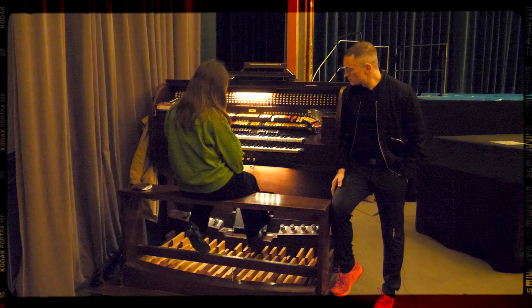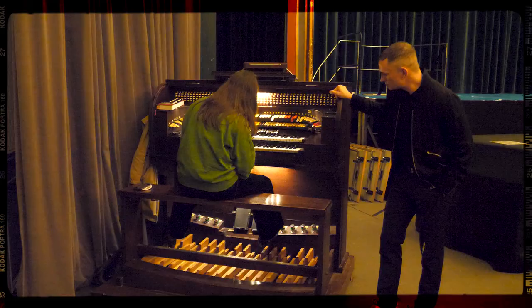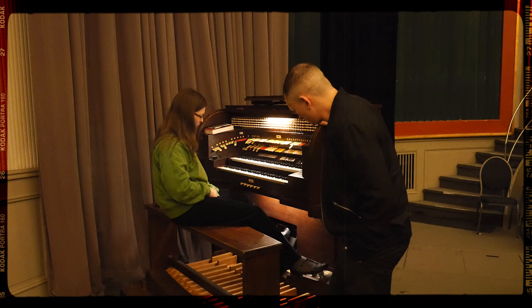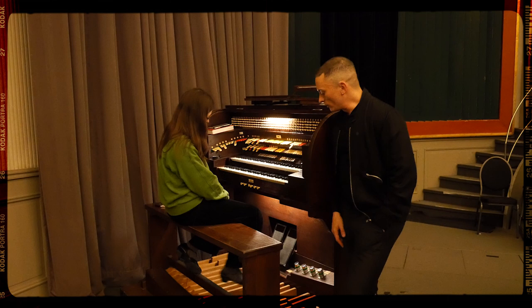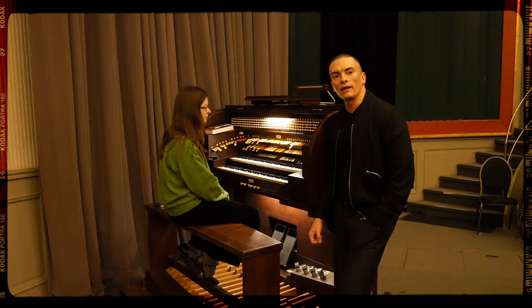And what about the feet — what do we have down here? So here there are pedals, like in the church organ, but here there are some effects as well. We'll see with all of the organs we visit that they have things in common: a swell pedal — or more than one — to change the volume, a pedal board to play with the feet, and stops to control with the hands. But the character of the organ and what its job is will change from venue to venue.